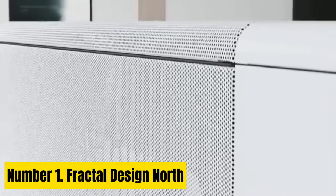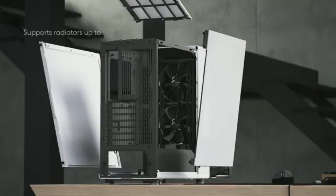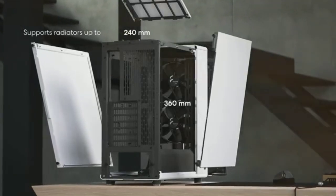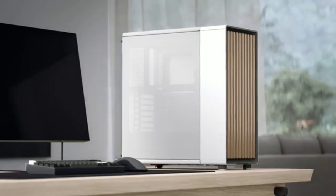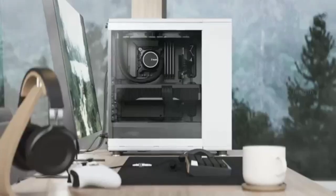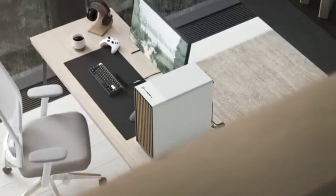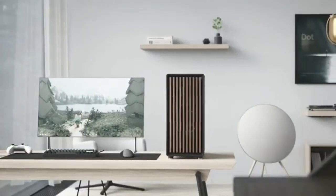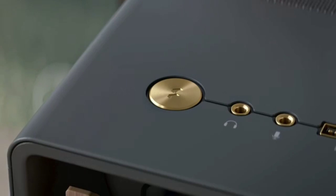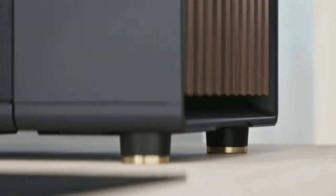Number 1: Fractal Design North. We aren't sure who asked for a PC case that mixed mid-century modern design — wooden slats and all — and high airflow, but we sure are glad that Fractal Design answered with the excellent North Midtower. Available with either a mesh side or tempered glass, and in white with chrome accents on the IO and feet, or black with seriously pretty brass accents, this is arguably the prettiest PC case ever produced, period.